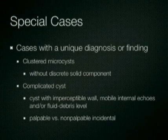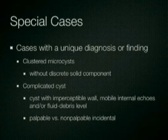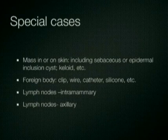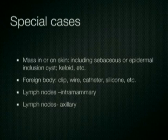In addition to these findings, a number of unique findings are occasionally noted. These include clustered micro cysts without a discrete solid component, complicated cysts which may contain mobile internal echoes and or fluid debris levels, masses within the skin including sebaceous or epidermal inclusion cysts, foreign bodies including silicone, clips, wires, and casters, intramammary lymph nodes, and axillary lymph nodes.